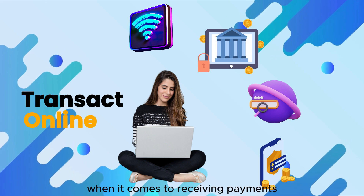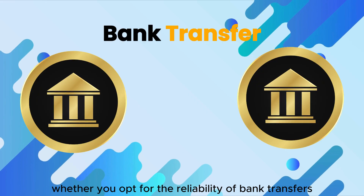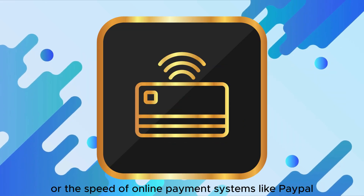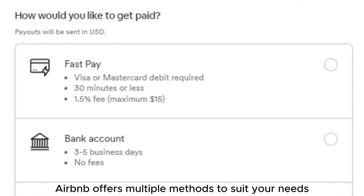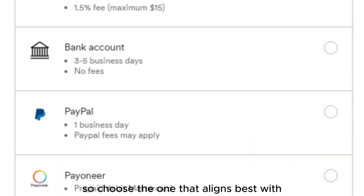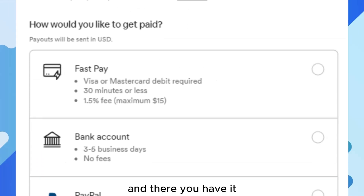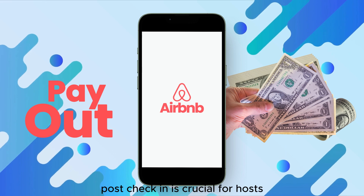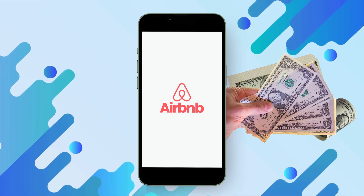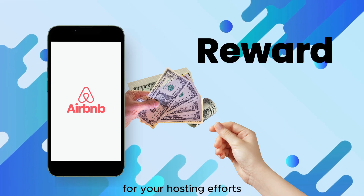Each host has their preference when it comes to receiving payments. Whether you opt for the reliability of bank transfers or the speed of online payment systems like PayPal, Airbnb offers multiple methods to suit your needs. Choose the one that aligns best with how you manage your finances. Understanding how the Airbnb payout process works post-check-in is crucial for hosts — it helps you plan better and ensures you know exactly when to expect the reward for your hosting efforts.